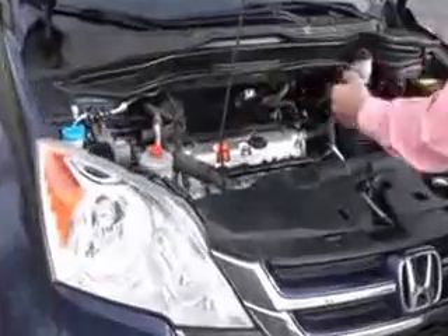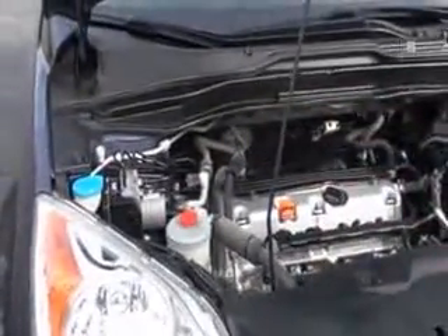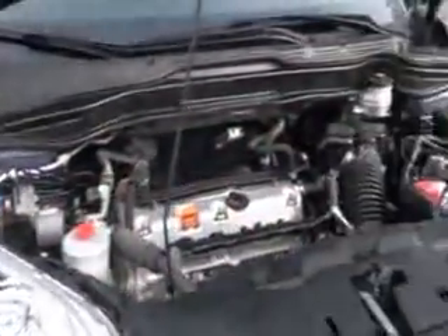Under the hood we have the 2.4 i-VTEC 4-cylinder motor. The CR-V is 4-wheel drive — front-wheel drive all the time, displacing power to the back in all-wheel drive mode. 4-channel independent ABS brakes for your safety, clear reservoir for your windshield washer fluid, power steering, engine cooling, and power brakes.